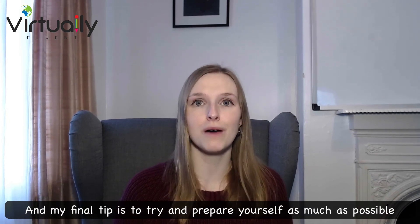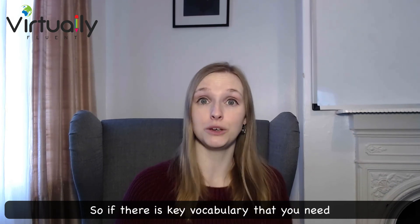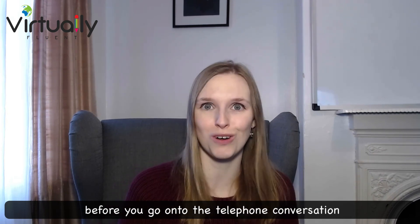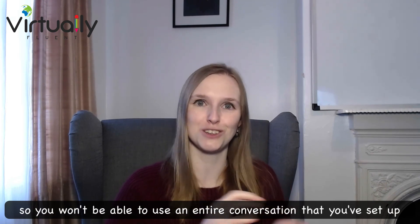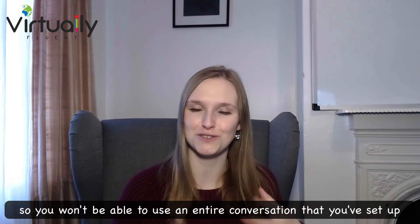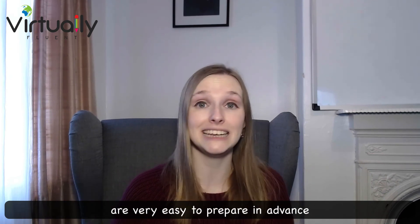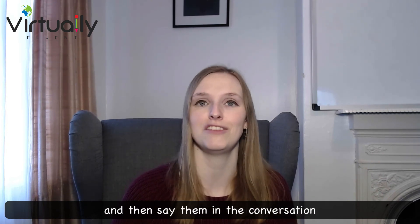My final tip is to try and prepare yourself as much as possible. If there is key vocabulary that you need — for example, if you're explaining a document or a report — prepare this vocabulary before the telephone conversation. Of course, it is a spontaneous conversation so you won't be able to script everything, but key phrases, especially if you're presenting or explaining, are very easy to prepare in advance. Just write them down, highlight them, and then use them in the conversation.